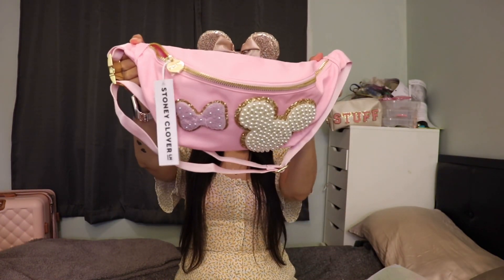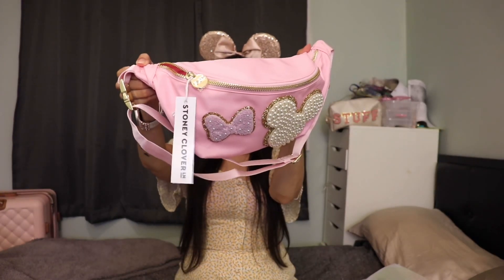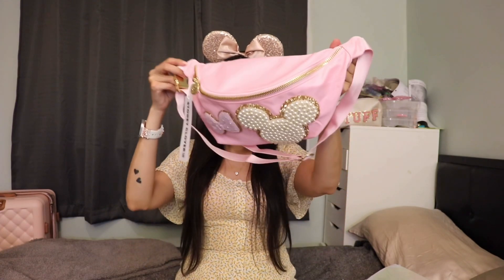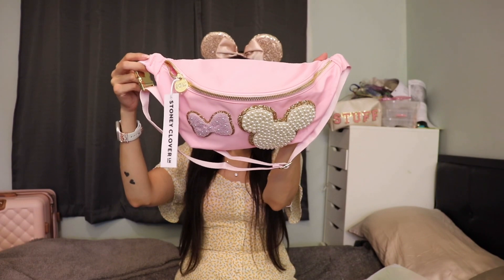And now the reveal — are you ready? Ta-da! She is absolutely stunning. I went for the extra large fanny pack, I believe it's called The Biggest One, in a flamingo pink. I'm actually not that much of a girly girl — believe it or not, I wear a lot of black and neutrals at Disney. I do love looking extra cute, and I decided to go with the pearl Mickey and just the mini bow in lilac.